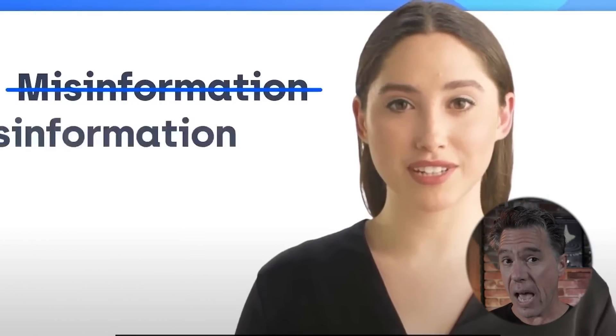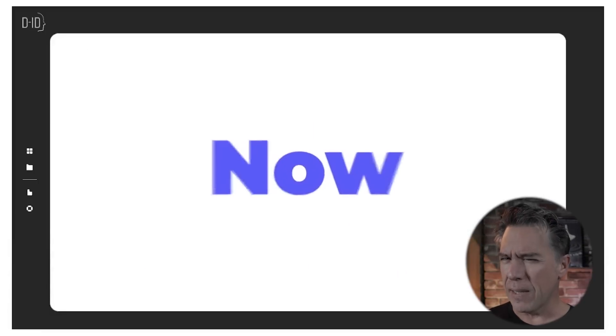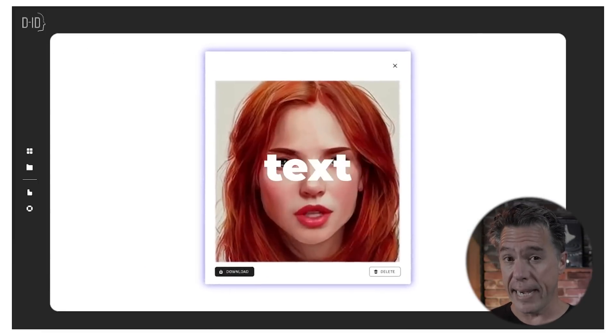At this point we've all seen the various talking head AI avatars. Most of us have probably played around with DID. And while that tech is pretty solid, there is very much an uncanny valley-ness to it — sort of a robotic nature. Well, check this out.